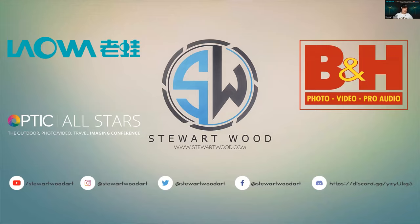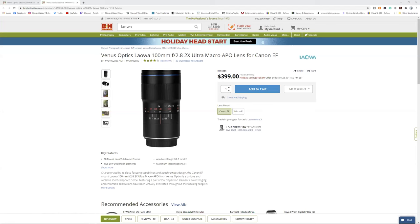That is the end of my demonstration. Again, my name is Stuart Wood and you can find me at StuartWood.com. I'm going to come back now. Awesome, thank you Stuart. And now we'll answer some questions.